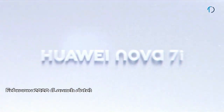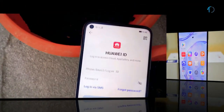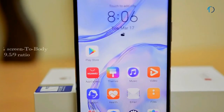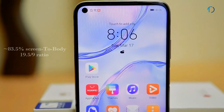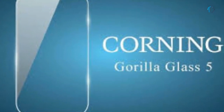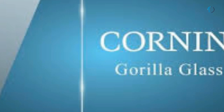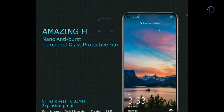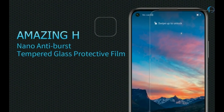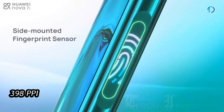The Huawei Nova 7i smartphone was launched in February 2020. It has a 6.4-inch LDPS IPS LCD punch-hole display with 83.5% screen-to-body ratio and an aspect ratio of 19.5:9. The smartphone is protected by Corning Gorilla Glass on the front with 2.5D curved glass that helps protect against scratches and minor drops. It has a side-mounted fingerprint sensor with an image density of 398 PPI.